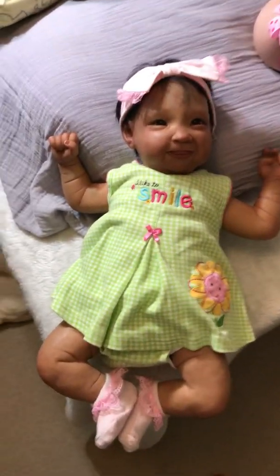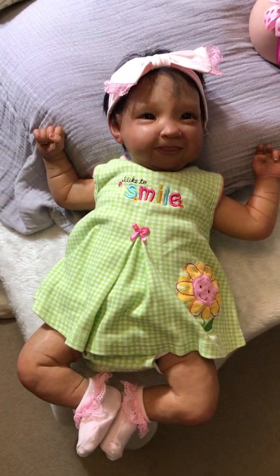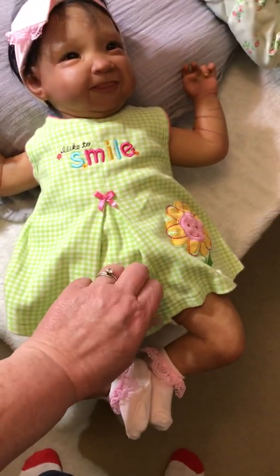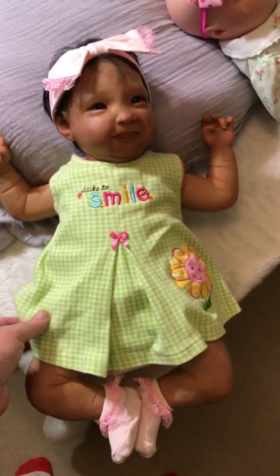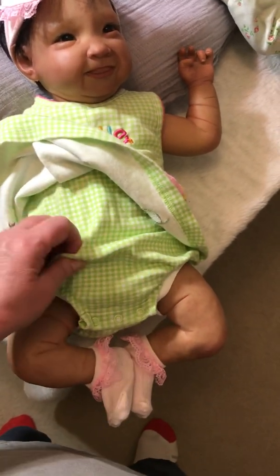Hi everyone, this is Jessica, Mammals Reborn Pumpkin Patch, and we are here to do Theme Thursday. The theme was ducks, frogs, or green and pink. We have little Haley in this little summer one-piece onesie with a dress — white and green checkered — it has an opened front of the dress that makes it look layered with a pink bow, and the little words on it say 'I like to smile.'